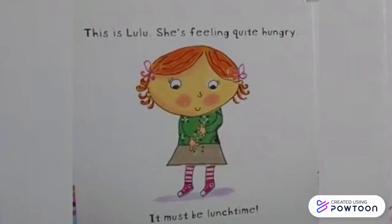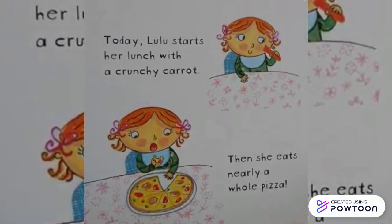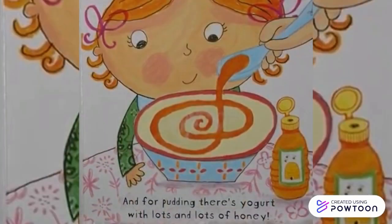This is Lulu. She is feeling quite hungry — it must be lunch time! Today Lulu starts her lunch with a crunchy carrot, then she eats nearly a whole pizza. And for pudding, there's yoghurt with lots and lots of honey.